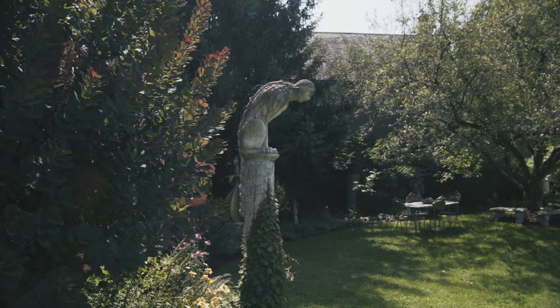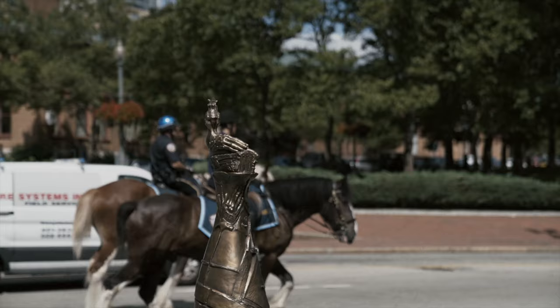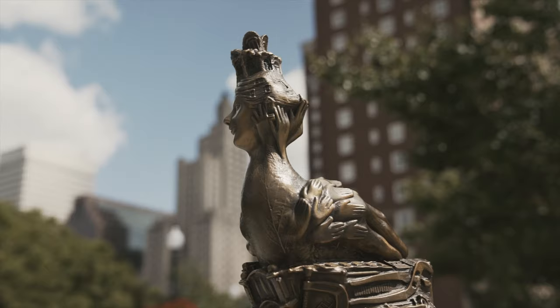What I try to do in public art, when I have the opportunity, is trying to create a space where something unusual and out of the ordinary could happen in a very ordinary place.